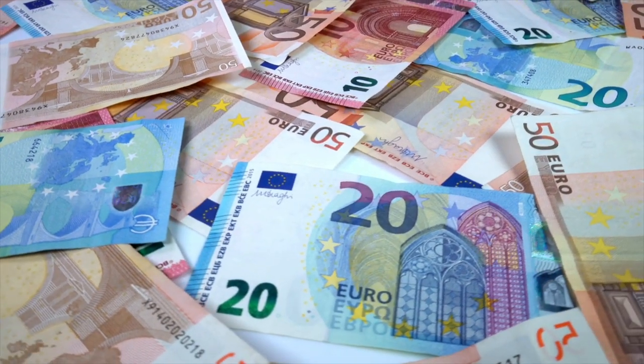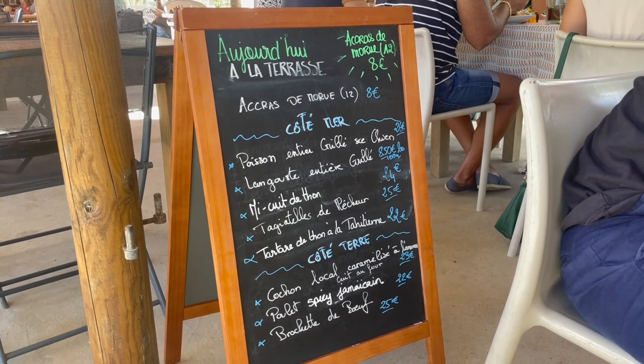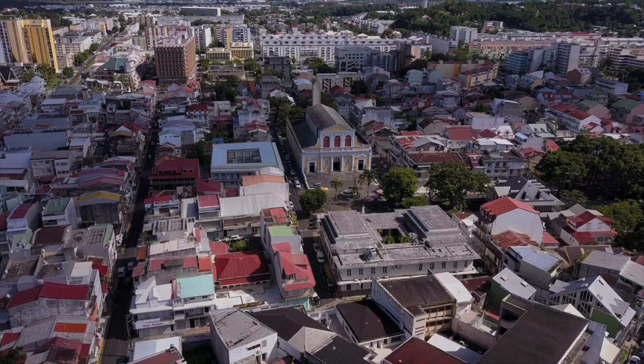Guadeloupe uses the euro as its official currency. Travelers can easily use euros for transactions, and ATMs are readily available in major towns and cities.